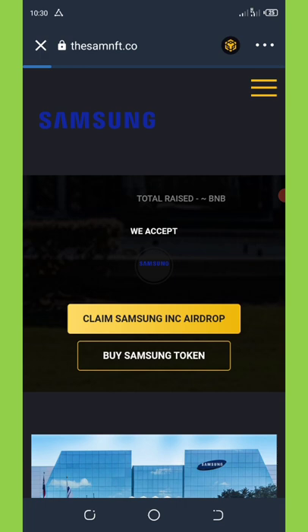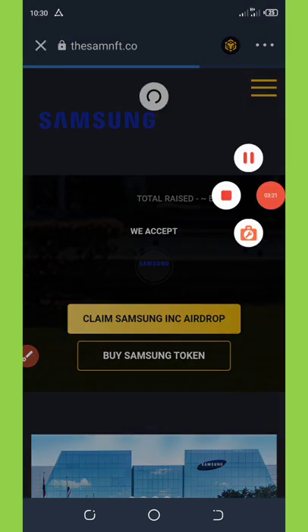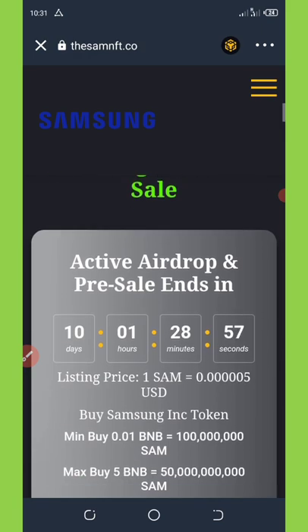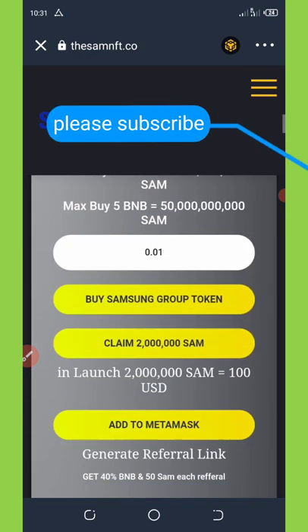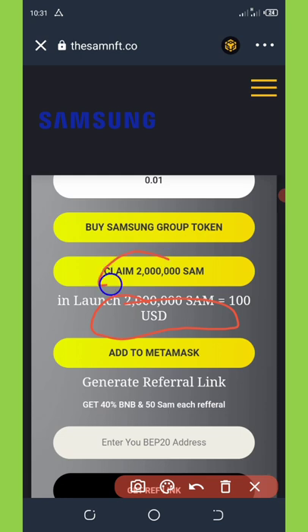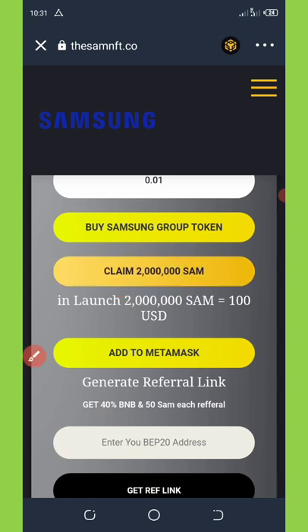Once you hit it, it will load up. After it loads you'll see a page showing that this airdrop has only 10 days, 1 hour, and 38 minutes remaining. Scroll down to where it says 'Claim 2 Million Coins' and hit that button. It will ask you to connect your wallet — hit the connect button. Once connected, click 'Claim 2 Million Samsung Tokens' again.